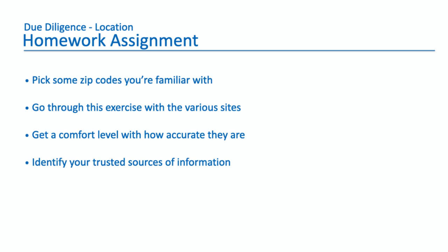Here's your homework assignment. Pick some zip codes you're familiar with — maybe where you grew up, where you live now, or where you went to school. Go through this exercise with these various sites, poke around, and see what you can learn. See how accurate they are compared to your firsthand knowledge of those areas. You'll find they're pretty accurate, and that'll give you a comfort level knowing you can trust them. Your goal is to identify your trusted sources of information — for crime you like bestplaces.net, for demographics you like niche.com — so when you're looking at real estate investment opportunities you can go to your trusted sources.